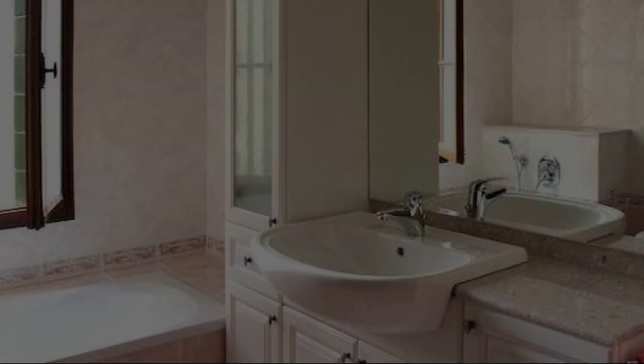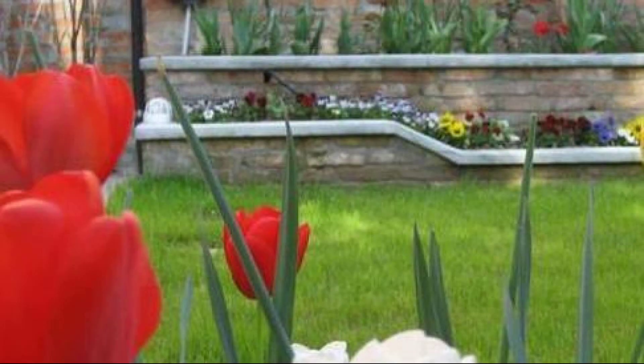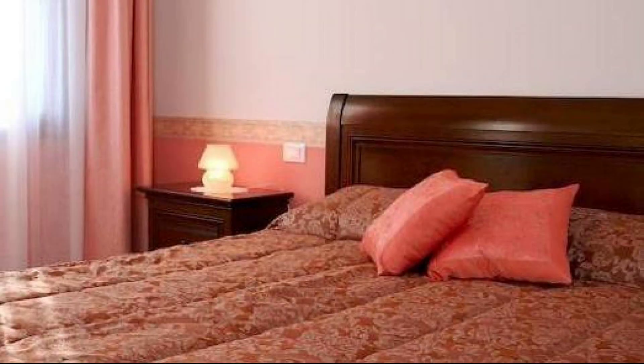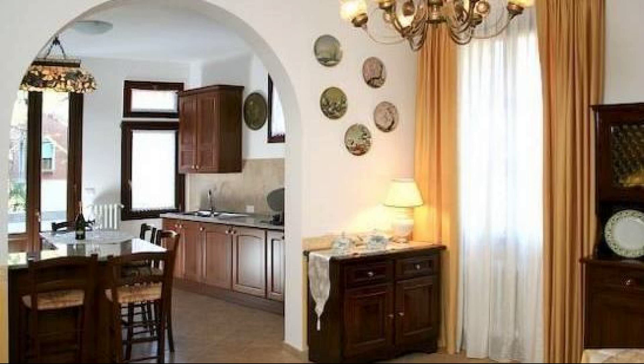Hello everybody, welcome back to my channel and now you are watching a new video of a property. In this property, one type of room is available on Agoda.com. You can book online and enjoy it. To see more than 100 views of this property, you can go to Agoda.com.